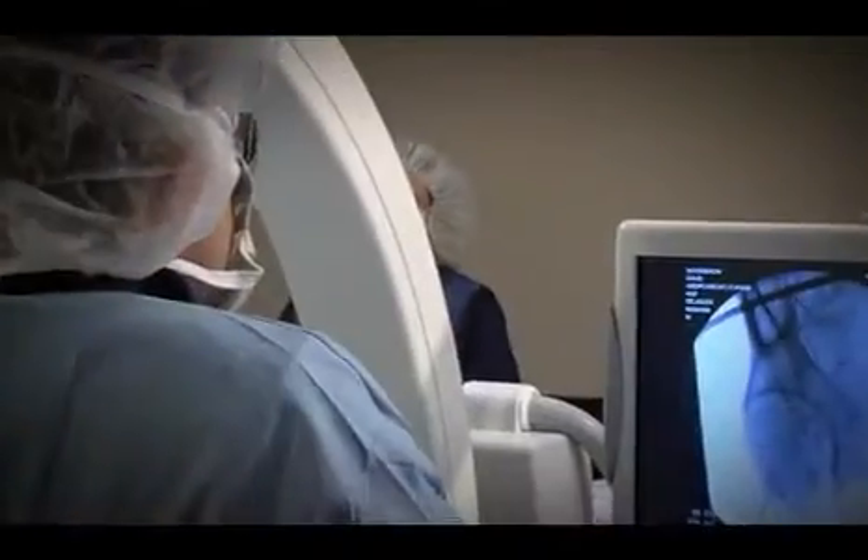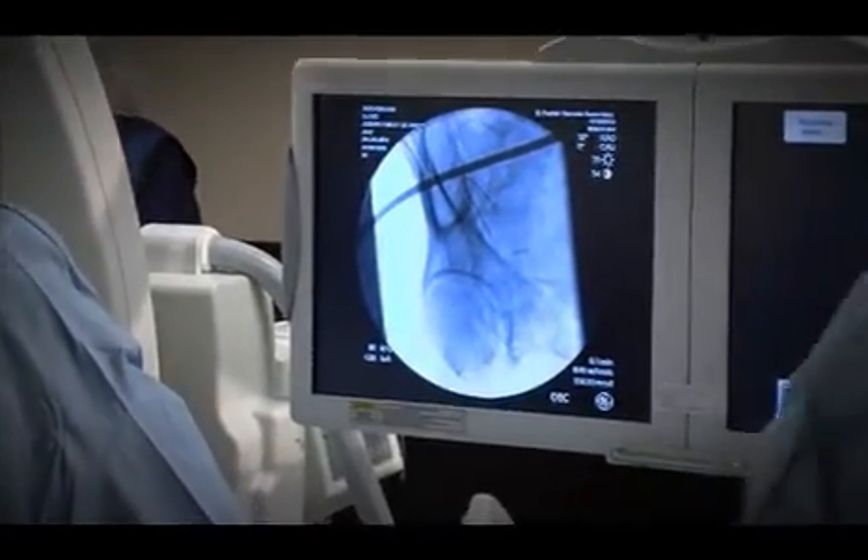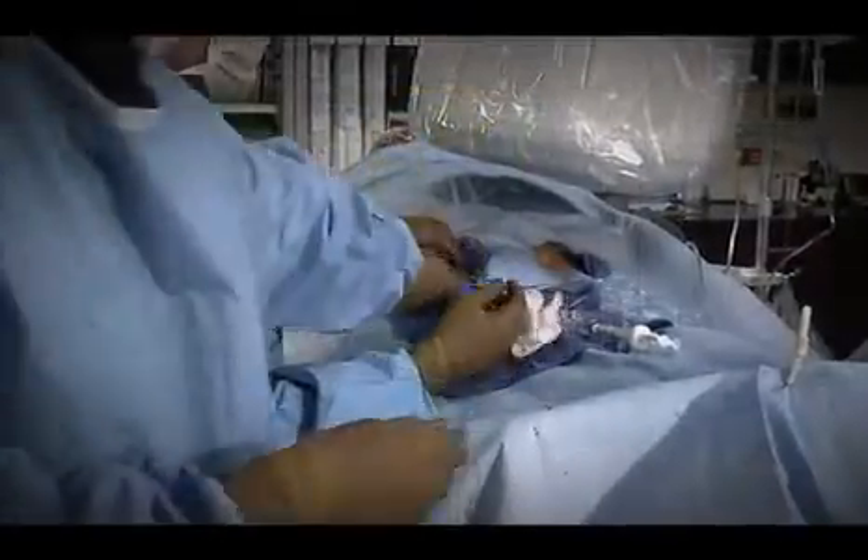Now the beauty of the procedure is that rather than open surgery where there's a huge incision performed under general anesthesia in a hospital setting, these types of procedures are minimally invasive with little small incisions in the groin, so the recovery is much shorter and the complication rate is less.